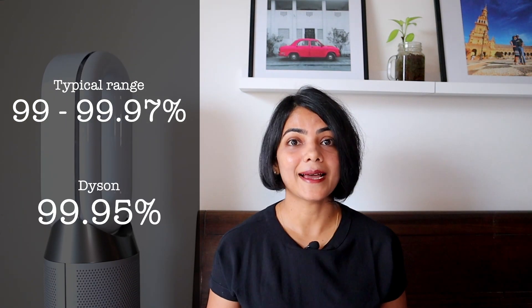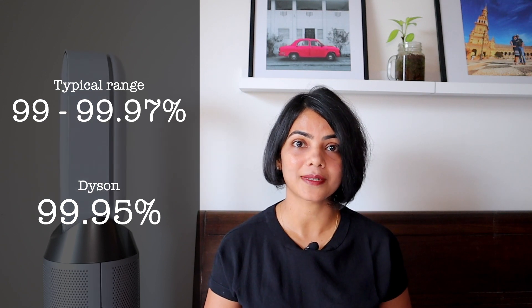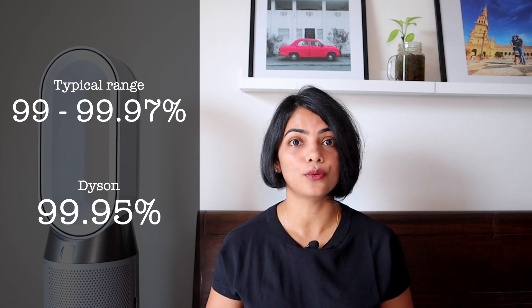In addition to the HEPA filter, you also need to consider the efficiency of the air purifier itself. If an air purifier says it can capture particles up to 0.1 microns, efficiency tells you how effectively it does so. Typically efficiency should range between 99 to 99.97 percent — the higher the better. The Dyson air purifier has an efficiency of 99.95 percent, which is great at capturing ultra-fine particles like allergens and pollutants.